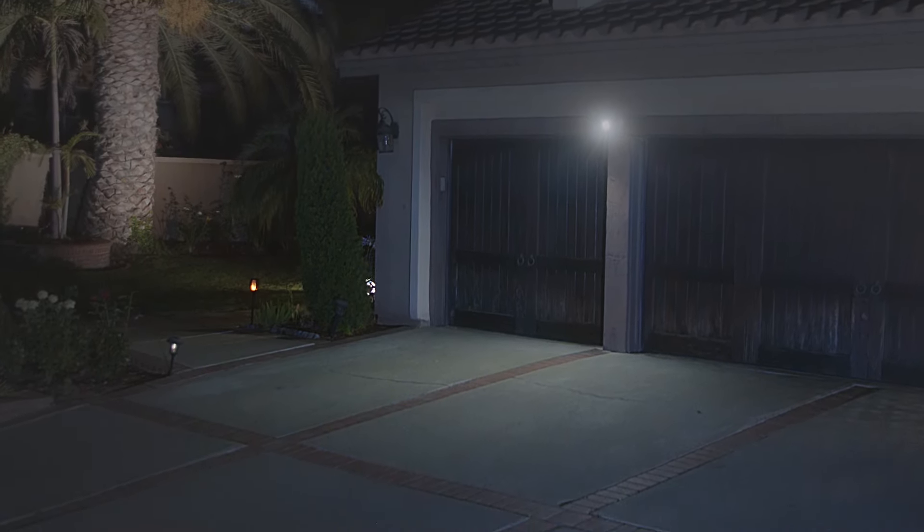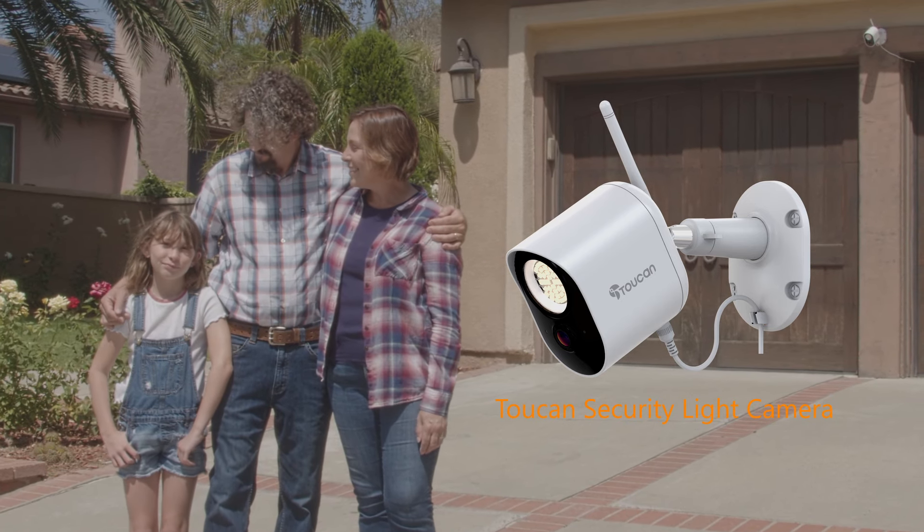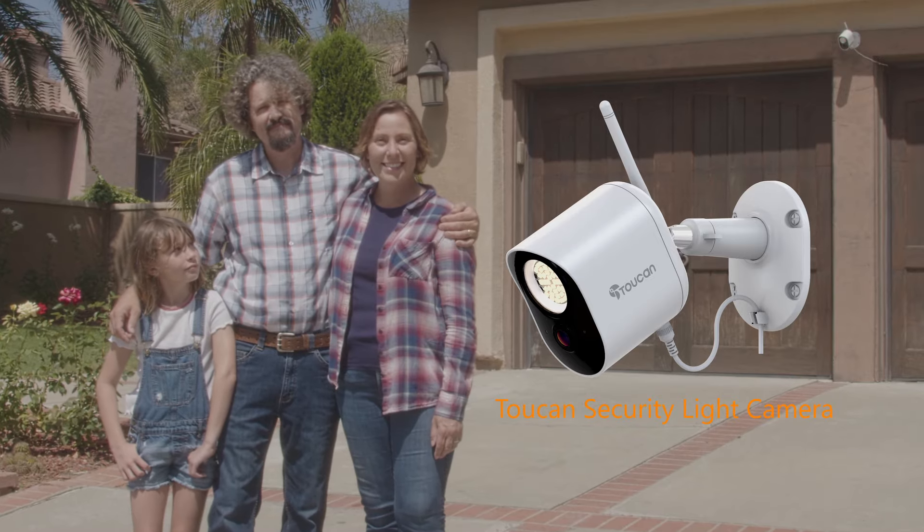You never have to worry with Toucan on your side, day or night. The security light camera by Toucan. We make security easy.